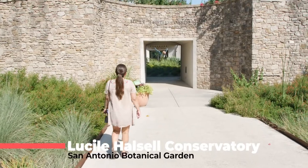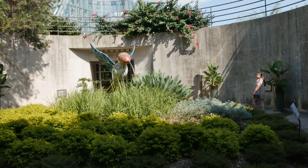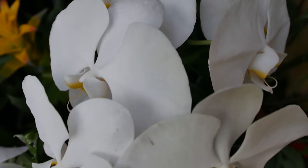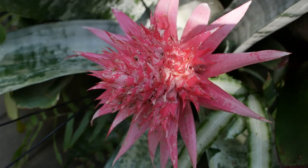If you visit the Lucille Hassel Conservatory, they have five glass houses which host a variety of flowers. In the exhibit room you can find flowers from all over the world housed here. The glass structure was the first of its kind ever built.